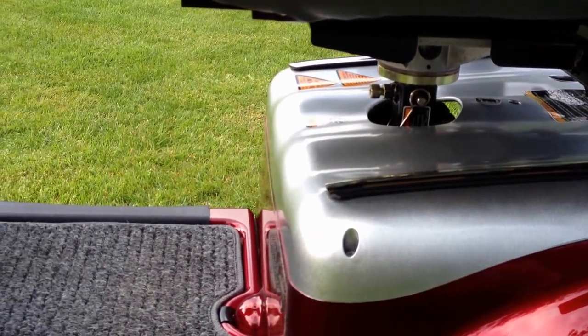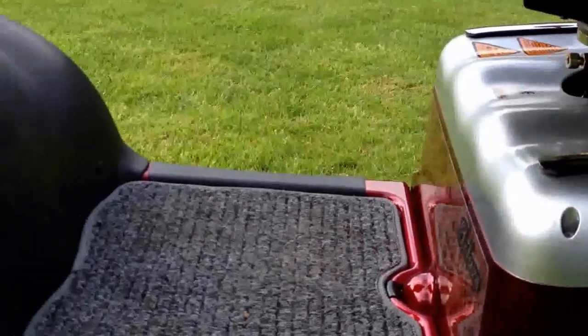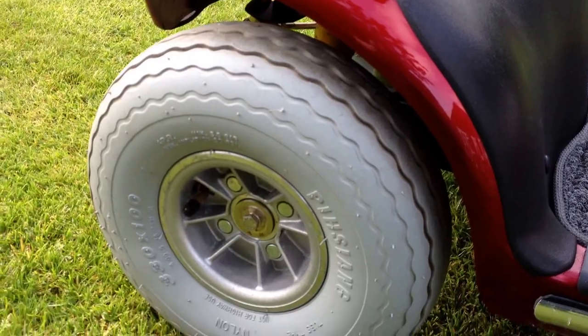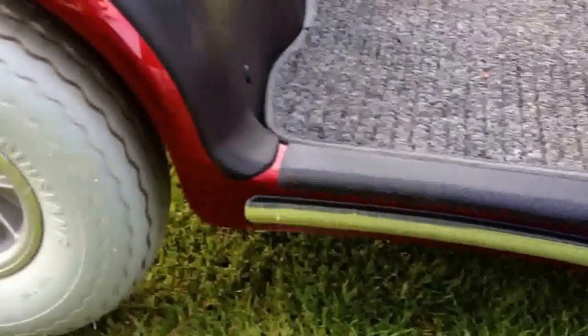Mechanically everything works as it should. It powers nice and quickly up to the 8 mile an hour, no noises, very smooth and very quiet. All the tyres are in fantastic condition, again showing light use with lots of tread.